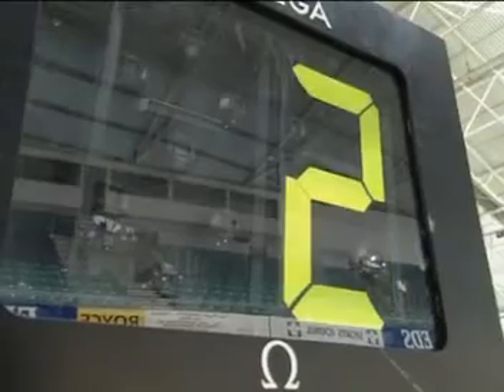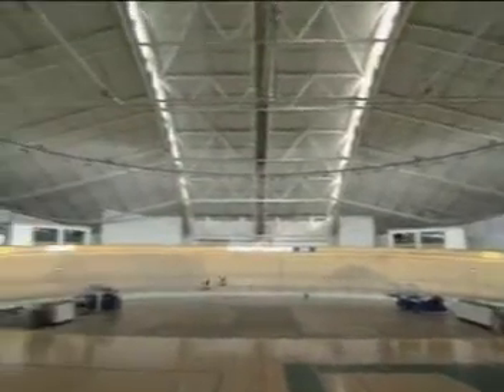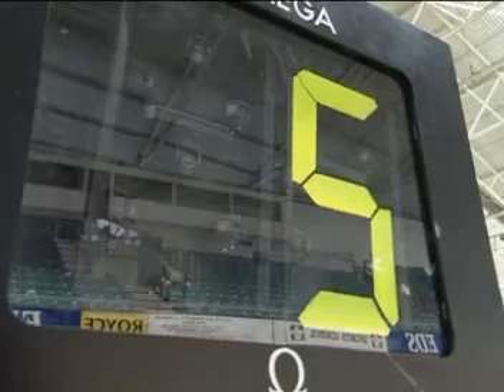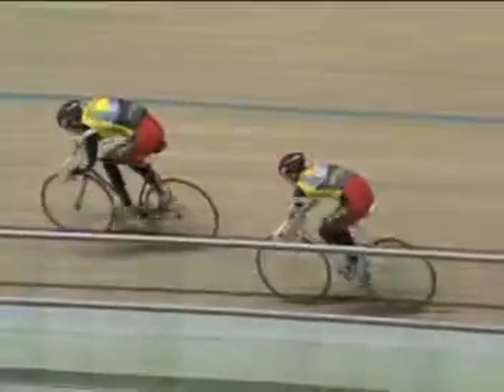Top cyclists can reach a speed of 15 metres a second — that's 35 miles an hour. But during a race the speed will vary. To understand how something gets faster or slower, you need to know about forces. It's forces that change the speed.